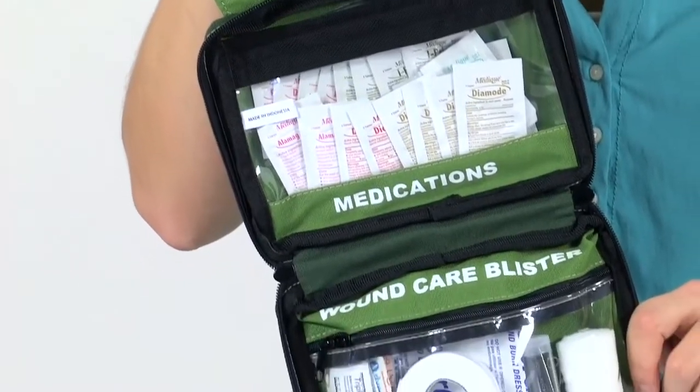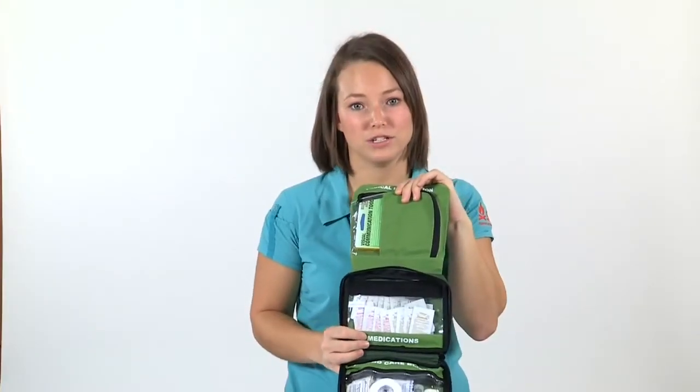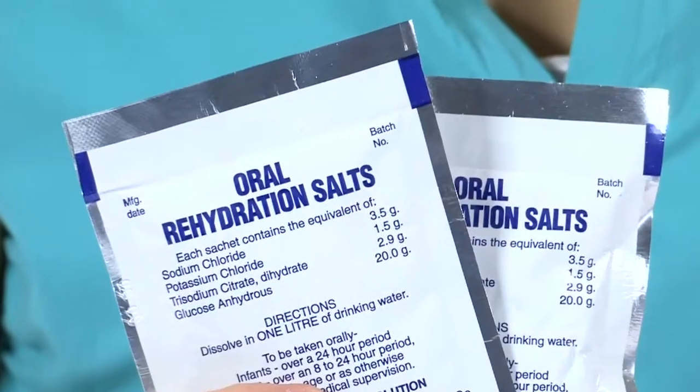Stomach illness is one of the most common travel ailments, and the dehydration that often follows vomiting and diarrhea can be life-threatening. Fortunately, with the Smart Travel Kit, you have loads of stomach medications to combat various stomach illnesses, and you have oral rehydration salts recommended by doctors as the fastest way to restore your fluid balance.